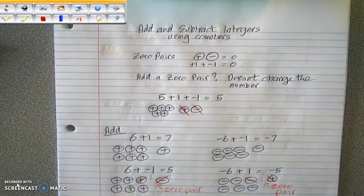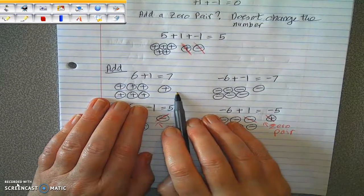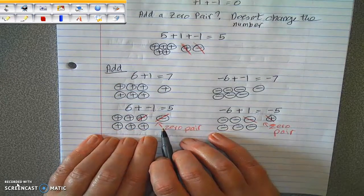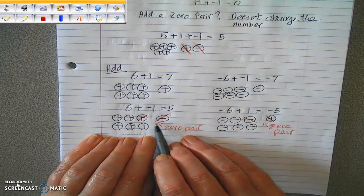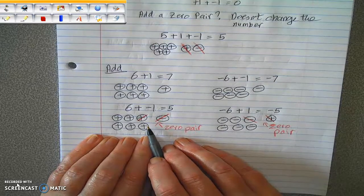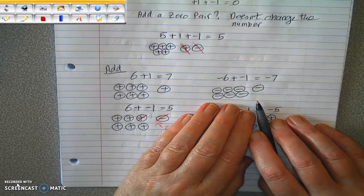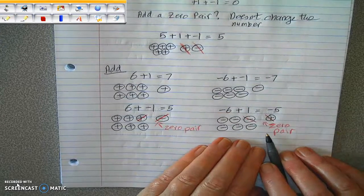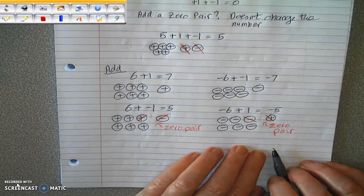Let's talk about adding integers using the counter model. Six plus one is seven — six positives and one more positive is seven positives. Six plus negative one: six positive chips and one negative counter. One of the positives along with the negative makes a zero pair, so what you're left with is five positives — six plus negative one is five. Negative six plus negative one is negative seven — six negatives and another negative gives seven negatives. And negative six plus one positive: again, make a zero pair from one of the negatives and the positive, and you get negative five.